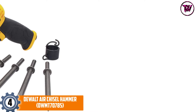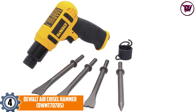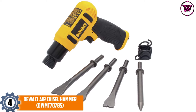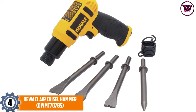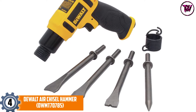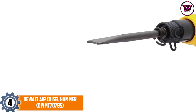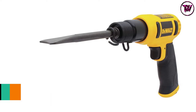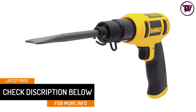At number 4, the DEWALT Air Chisel Hammer, model DWMT-70785. All of us know that you cannot go wrong with DEWALT's products, and we are proud to highlight this air hammer. Featuring a lightweight aluminum body, this unit is super easy to control to get exceptional results. The body has a medium barrel design that helps enhance the performance of this air chisel hammer.